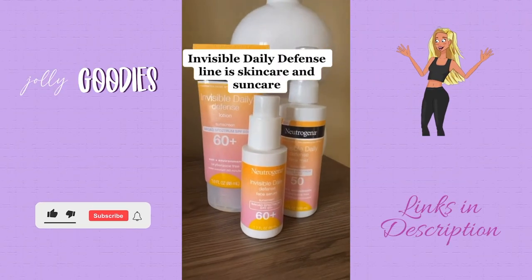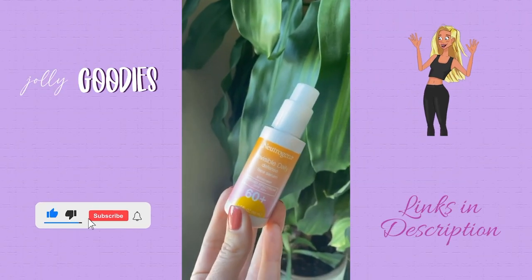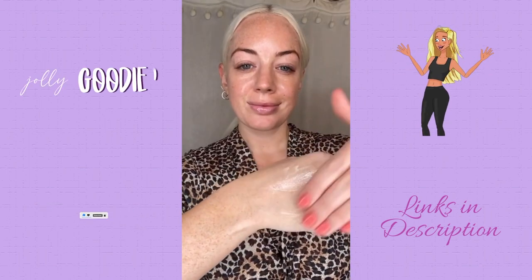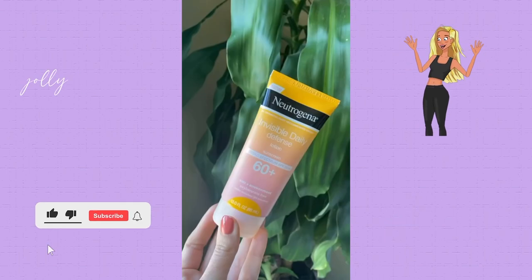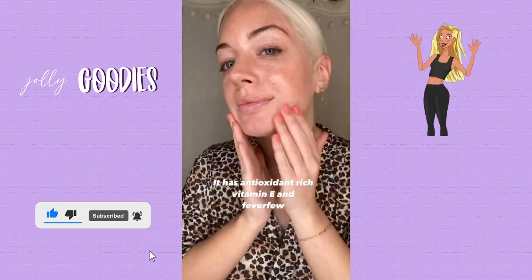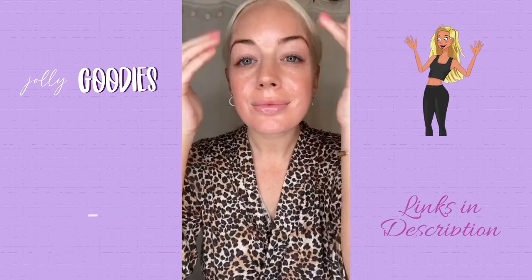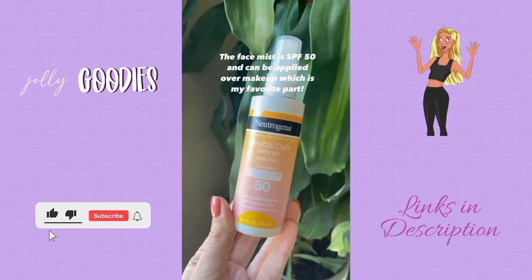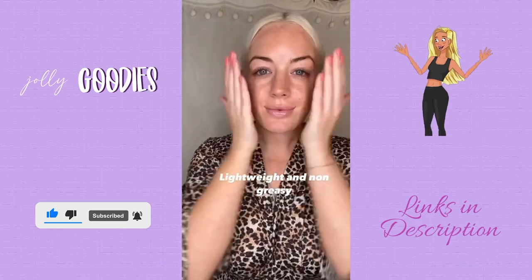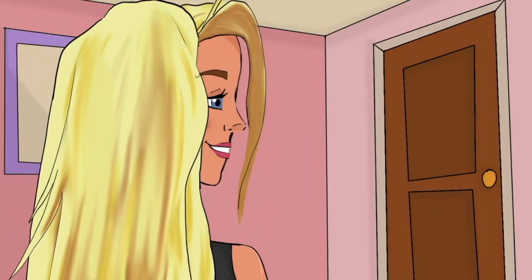The Invisible Daily Defense line by Neutrogena is skincare and sun care. The 60 SPF serum glides on so easily and invisibly. The sunscreen is extremely hydrating and leaves my skin feeling soft without the white cast. It has antioxidant-rich vitamin E and feverfew. The face mist is SPF 50 and can be applied over makeup, which is my favorite part. It's lightweight with a non-greasy feel that your skin will love. Make sure you subscribe to my channel so you never miss a deal.